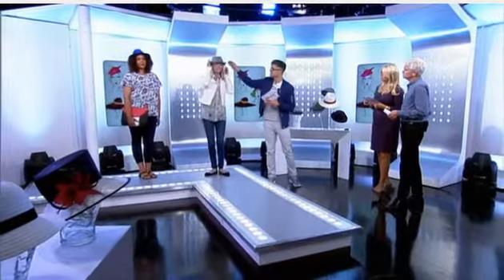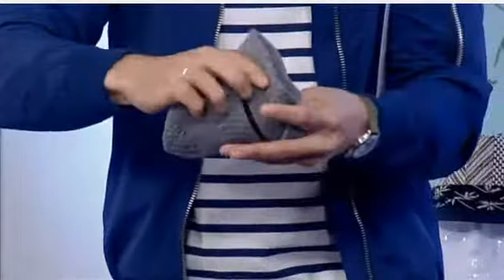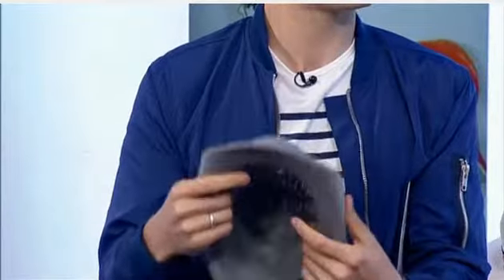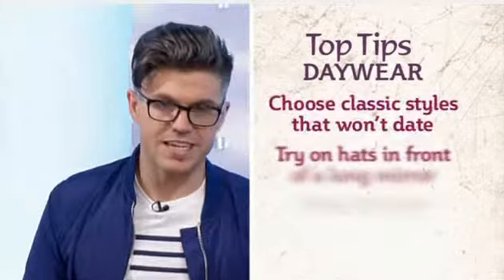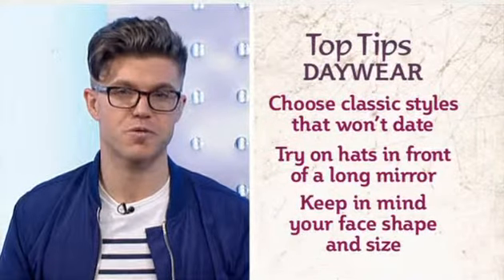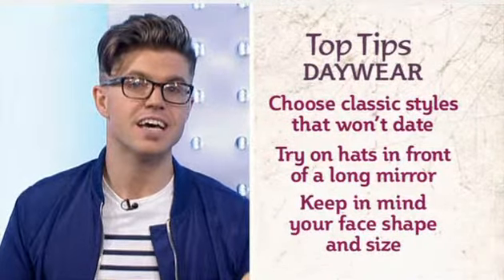This trilby hat has no wiring whatsoever, so if you're going on holiday or even just out for the day, pop it in your bag and when you're ready to wear it — ta-da! That solves the dilemma of whether to put it in your suitcase or carry it through the airport. My top tips for casual hats: choose classic styles that won't date, especially in lighter colours as they work with more outfits. Try on hats in front of a long mirror to get the whole look head to toe and check proportions. And keep your face shape in mind to get those proportions right.